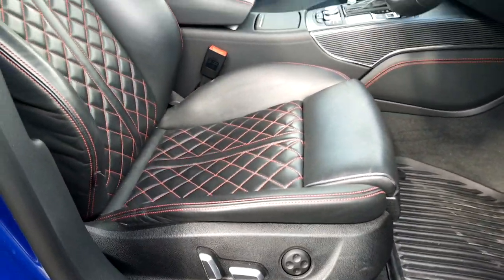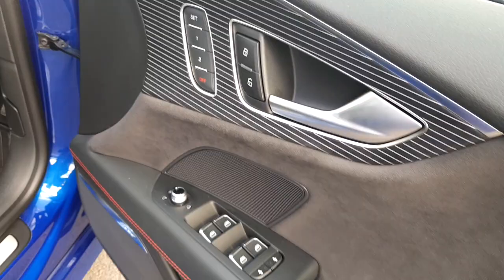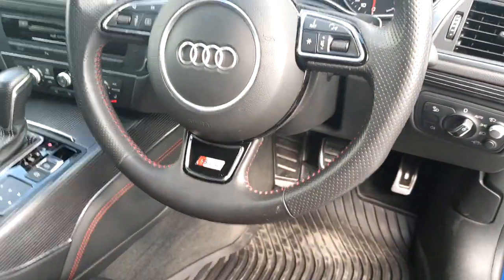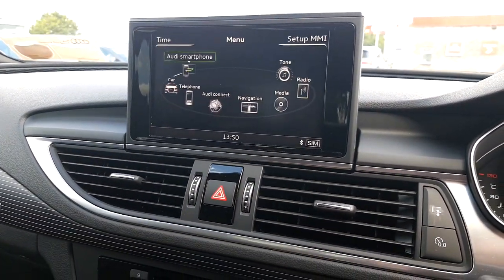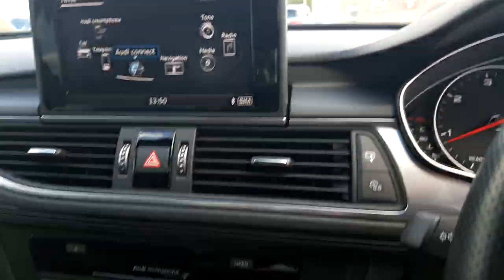Moving to the interior of the A7, we have fully electric heated upgraded fine Nappa leather seats with adjustable armrest — these seats also have a memory function. We have front and rear electric windows, folding wing mirrors, upgraded Bose sound system, S line perforated steering wheel, Audi drive select, Audi smartphone interface, Audi connect, Bluetooth connectivity for mobile phone and music streaming, MMI touch, and heads-up display.